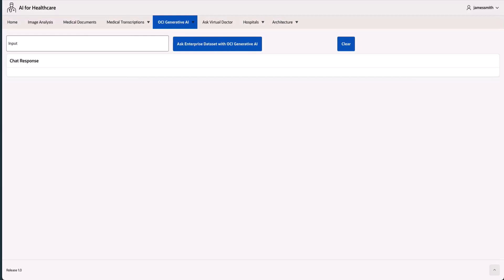Hello, everyone. In this demo, we will show a practical example of OCI Generative AI's synergy with Oracle Autonomous Database using customer information and hospital data tables to illustrate the potential of AI-driven database interactions.